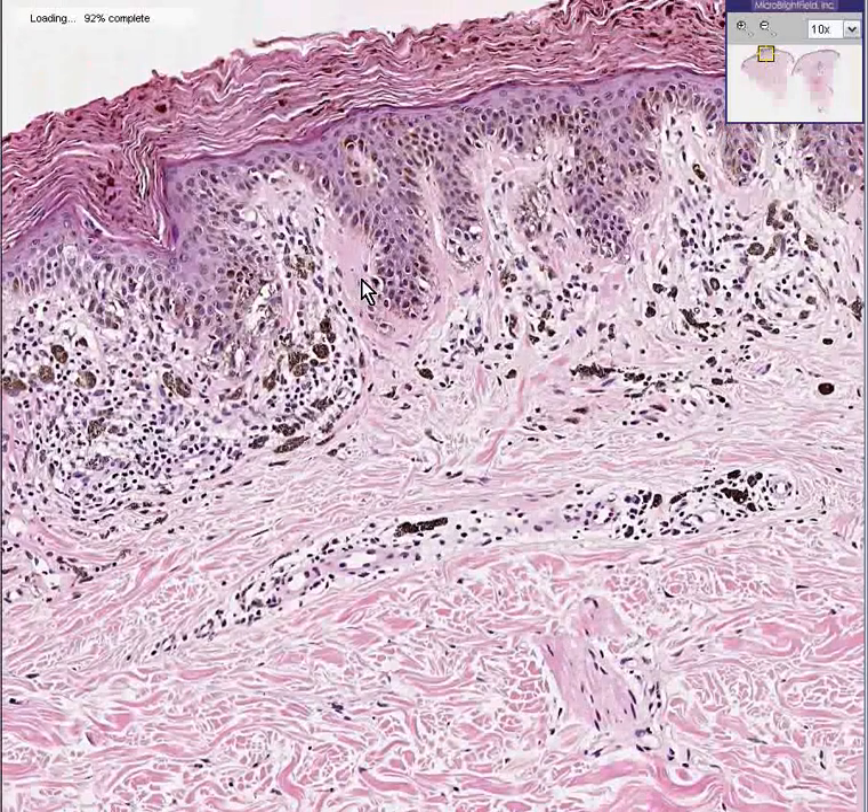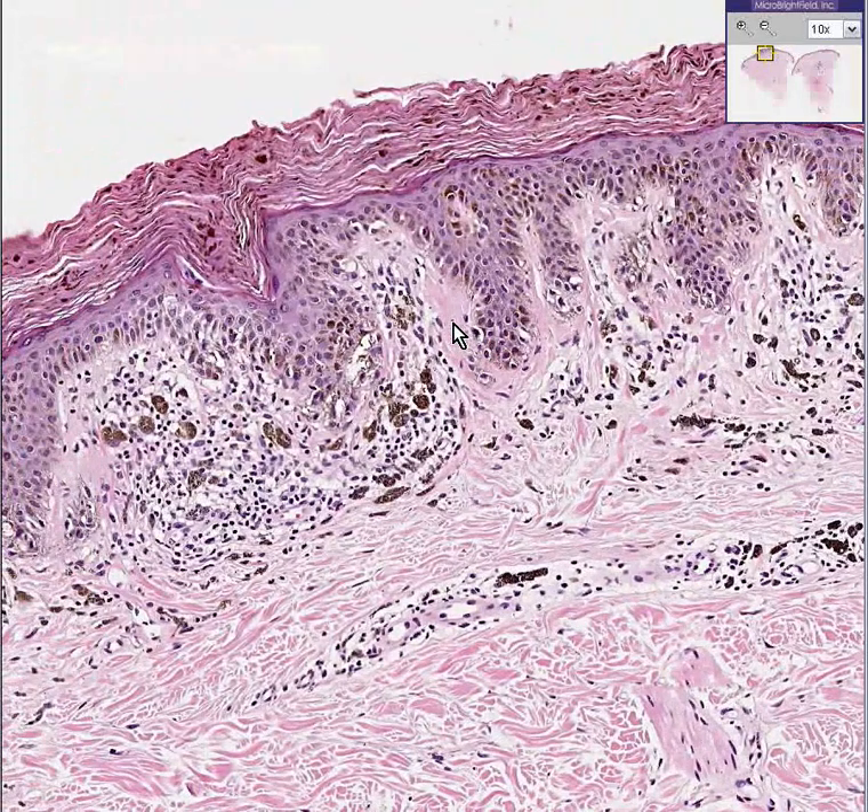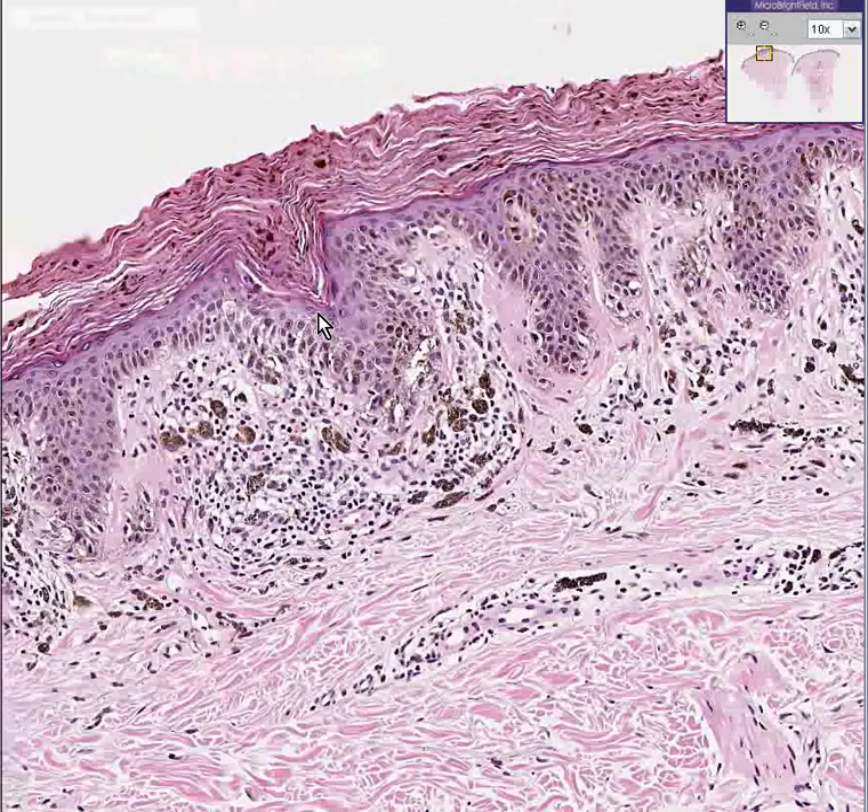Any benign proliferation of melanocytes is a nevus. This one happens to be called lentiginous junctional nevus. If you look up the word lentiginous, all it means is a pigmented macule — it is almost just synonymous with the term pigmented anything, making it almost a redundant word. Nevertheless, there is a specific diagnosis of lentiginous junctional nevus.